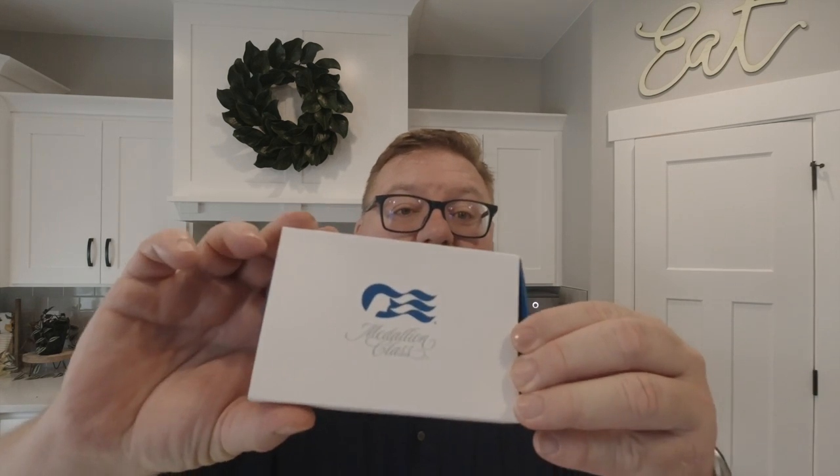I did a video about the unboxing of this medallion right here from Princess Cruises, but something happened to my second camera and the footage is all gone. So I'm not really doing an unboxing video right now, but we're going to be talking about the medallion.